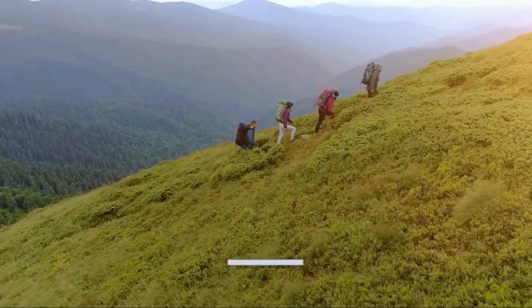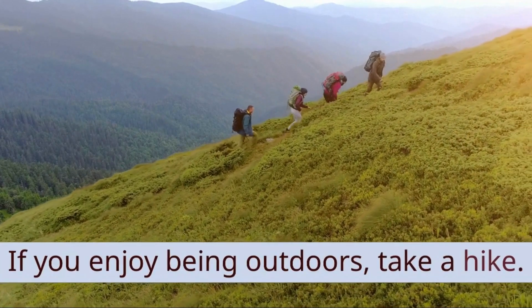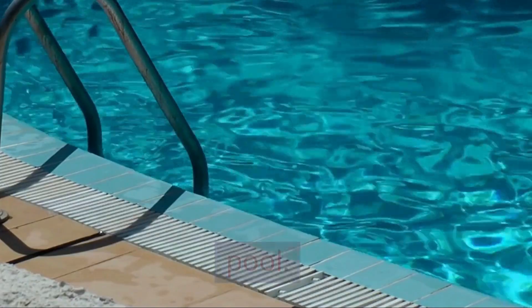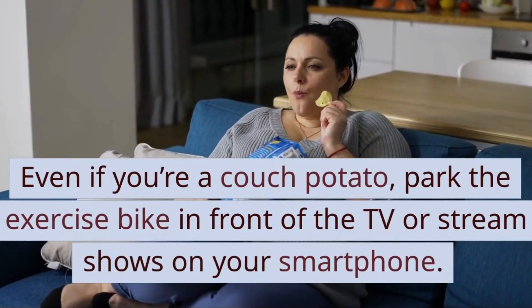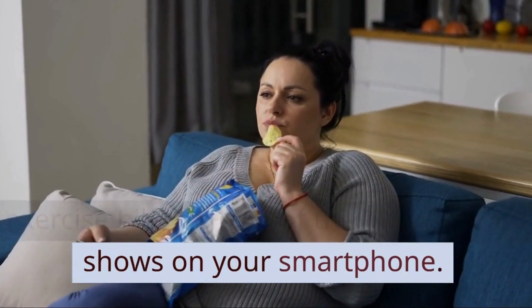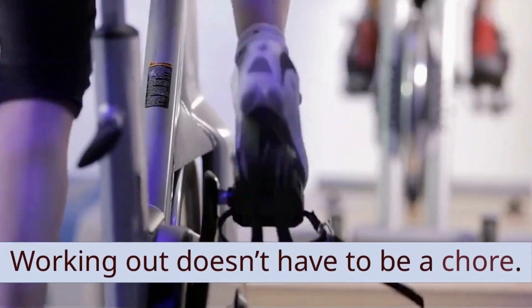6. Make it fun. If you enjoy being outdoors, take a hike. Like the water? Do some laps at the pool. Even if you're a couch potato, park the exercise bike in front of the TV or stream shows on your smartphone. Working out doesn't have to be a chore.